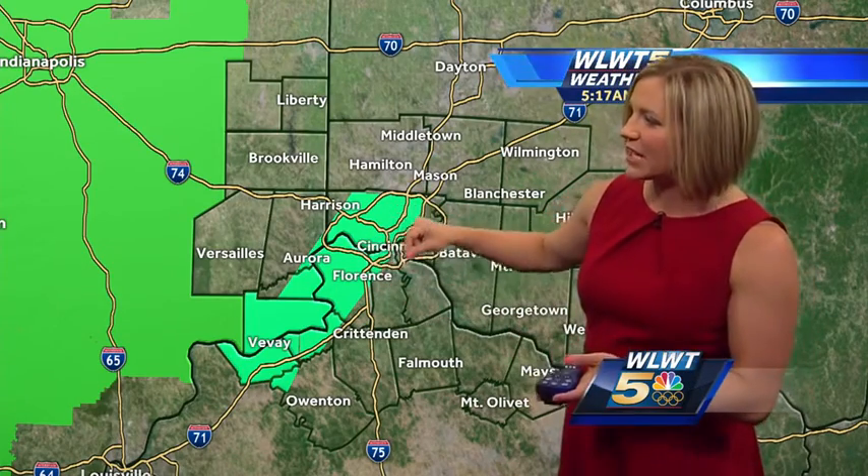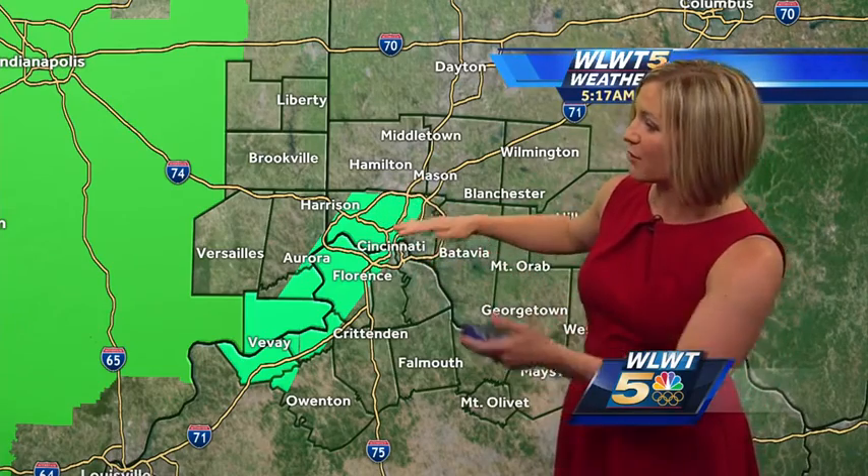There are some areal flood advisories in effect, which just means no specific flooding confirmed, but anywhere across this area — through much of Hamilton County, back through northern Kentucky and southeastern Indiana — is included. This area shown in mint green is an areal flood advisory until 8 a.m. You may run into some high water situations, potentially in any of those areas where the rain right now is coming down just in buckets.